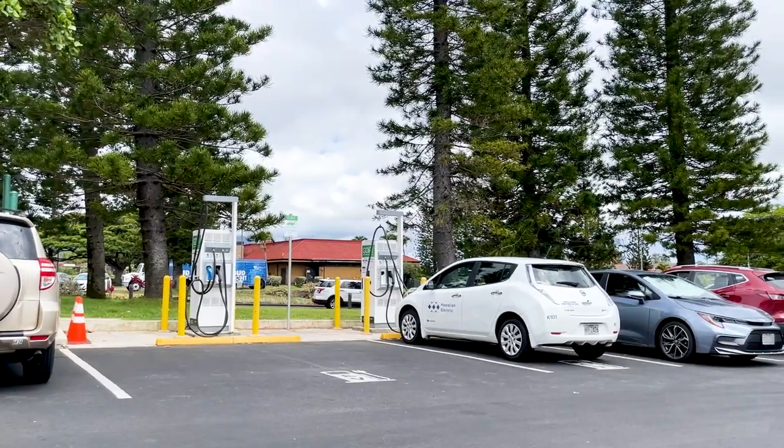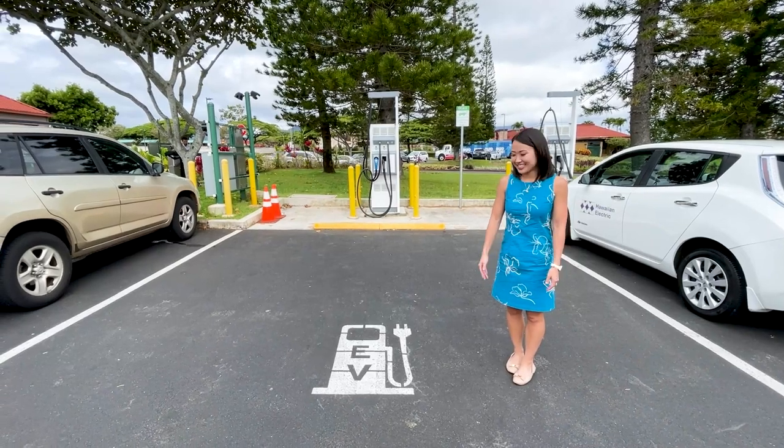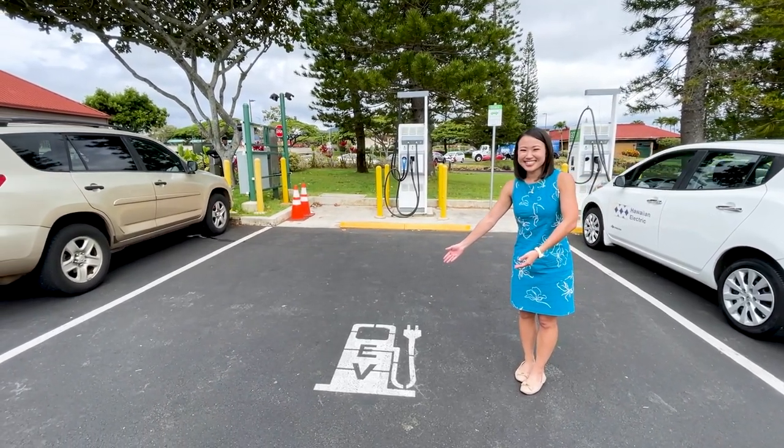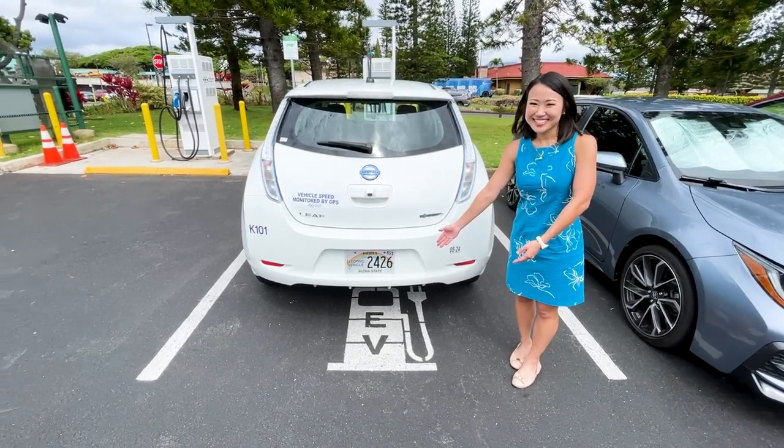At these sites, at least one of our EV stalls is larger than a standard stall to accommodate access for drivers with disabilities. When possible, consider parking in the standard size EV stall if it's available.